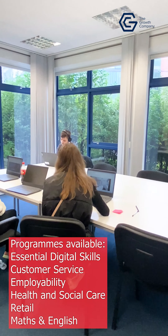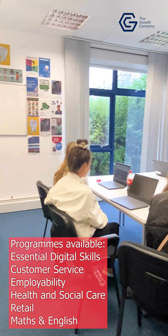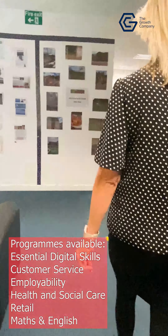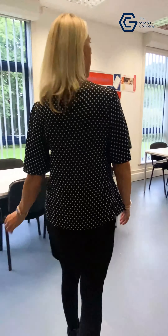This is another vocational room where young people are working on some research at the moment. This is our learner and staff kitchen where we offer breakfast club, tea, coffee and juice and light snacks.